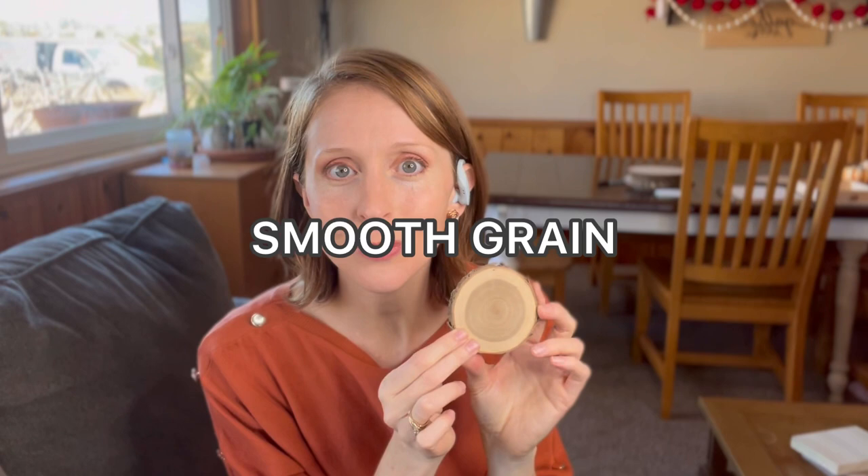Next up is cherry. Cherry is lovely to burn — it's got a little bit of a redder hue to it, and it can be really amazing. But I typically prefer a lighter canvas, so I don't typically choose cherry for that reason. Cherry has a very smooth grain, it is a beautiful piece to burn, and I do prefer cherry over walnut. It's got a much smoother feel.